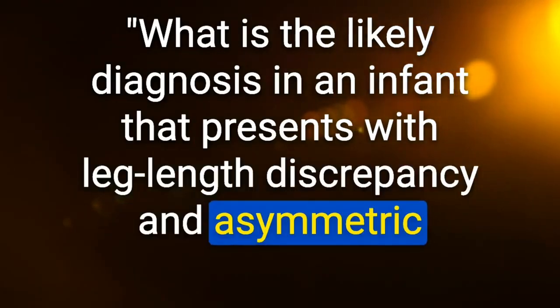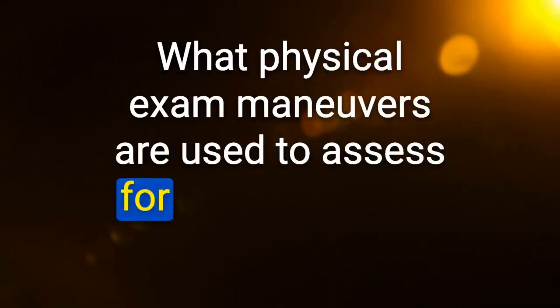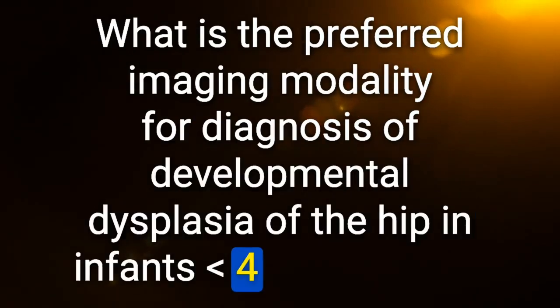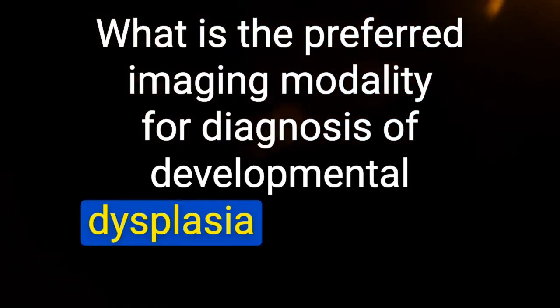Likely diagnosis in an infant with leg length discrepancy and asymmetric inguinal skin folds: developmental dysplasia of the hip (DDH) — supported by palpable clunk with Barlow and Ortolani maneuvers. Preferred imaging for DDH in infants less than 4 months old: hip ultrasound. Preferred imaging for DDH in infants greater than 4 months old: hip X-ray.